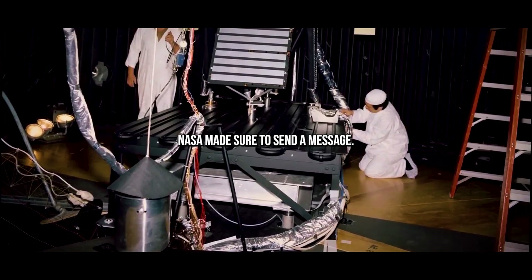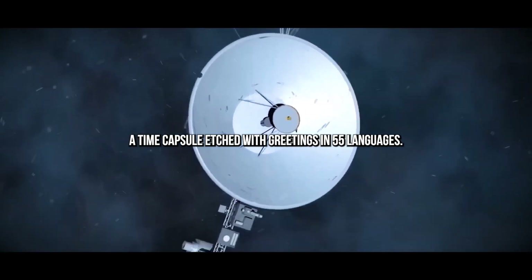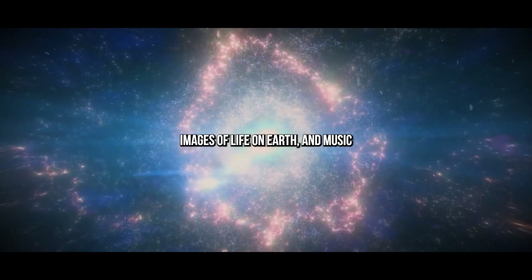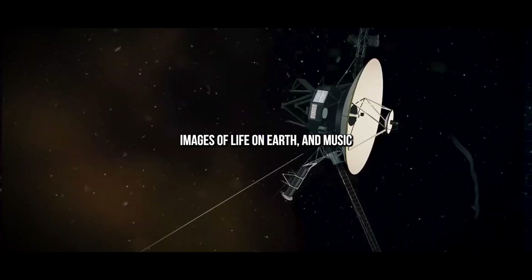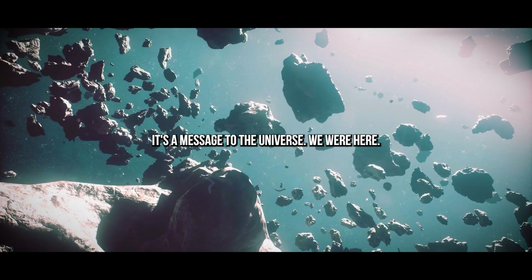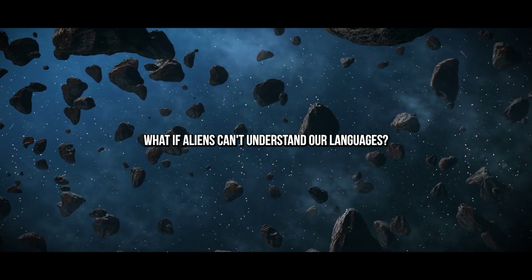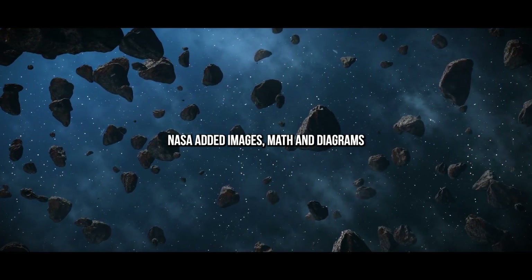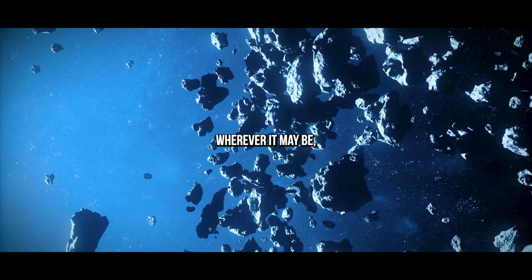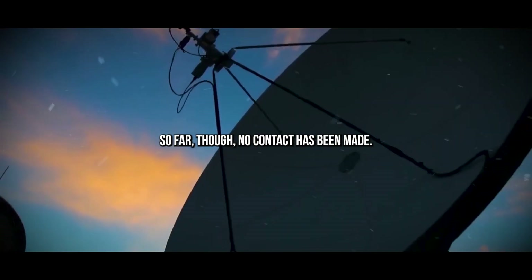And if such civilizations exist, NASA made sure to send a message. Each Voyager carries a golden record — a time capsule etched with greetings in 55 languages, a map of our solar system, images of life on Earth, and music ranging from Bach to Chuck Berry. It's a message to the universe: we were here. What if aliens can't understand our languages? NASA added images, math, and diagrams in hopes that intelligent life, wherever it may be, would recognize the intent and possibly respond. So far, though, no contact has been made.